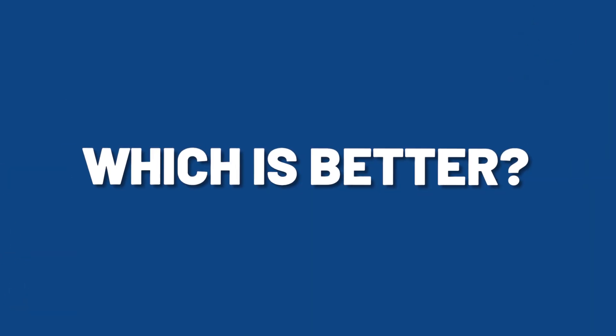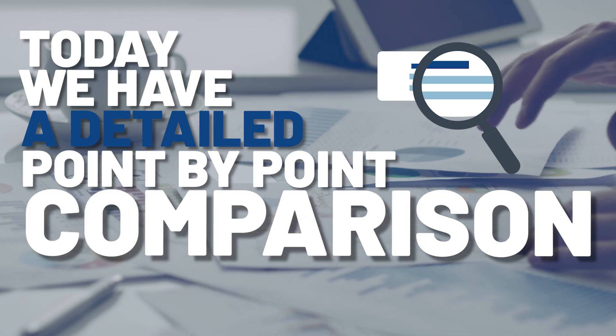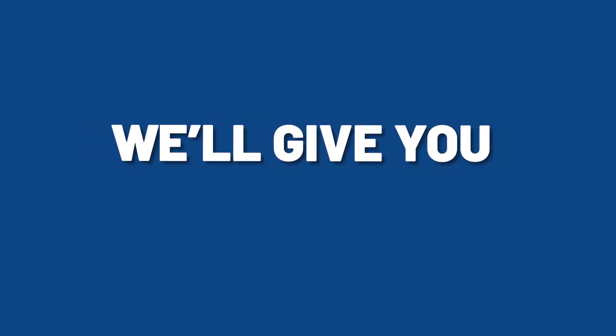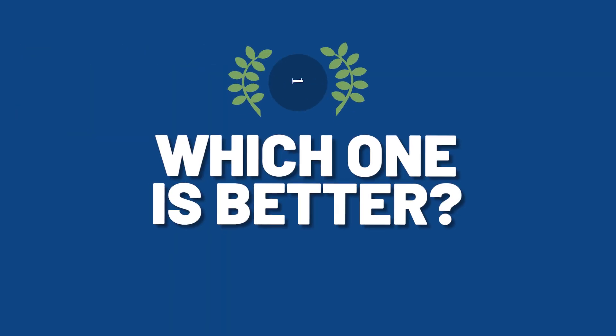Dutasteride or Finasteride — which is better? Today we have a detailed, point-by-point comparison coming right up. And at the end of the video, we're going to give you our verdict based on a whole variety of factors. Which one is better? Stay tuned to find out.